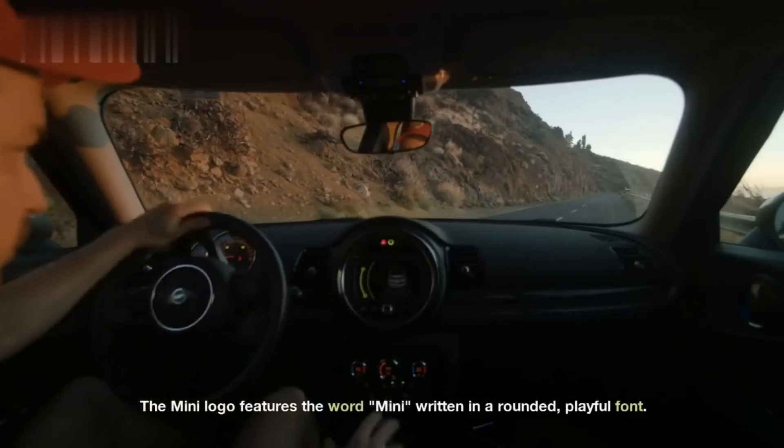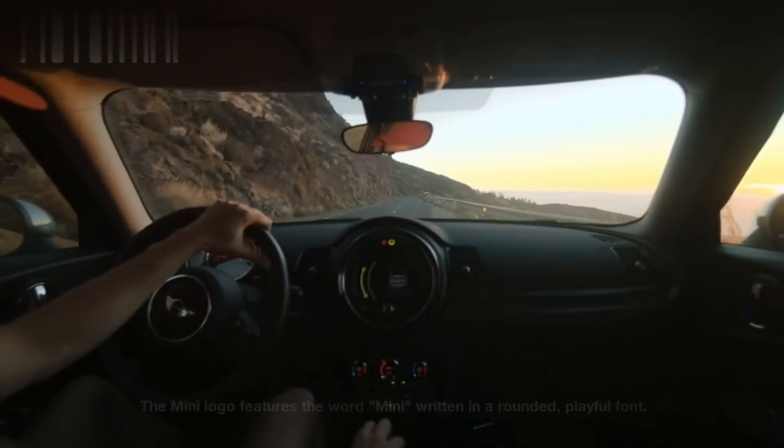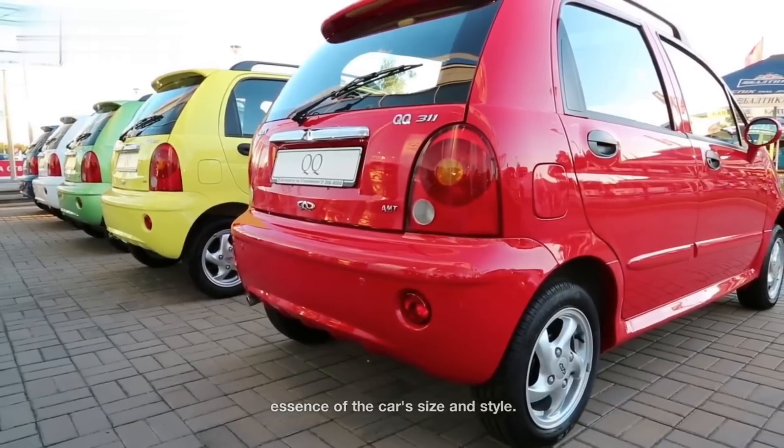Mini. The Mini logo features the word Mini written in a rounded, playful font. The logo represents the brand's small and compact cars, with the word itself embodying the essence of the car's size and style.